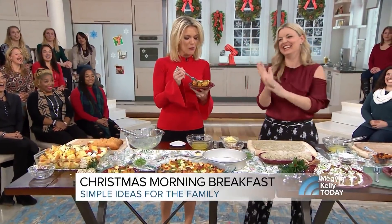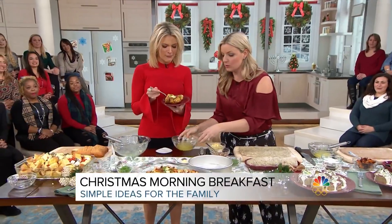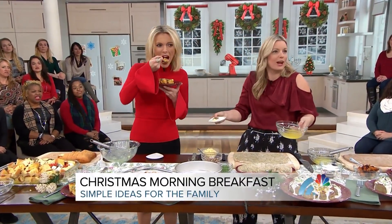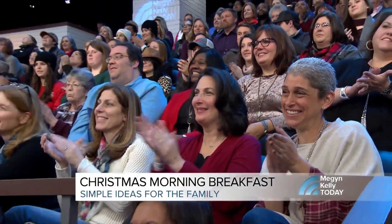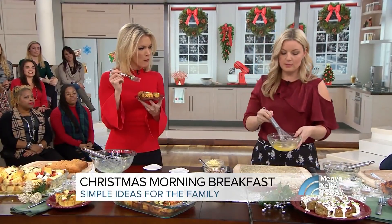What are the savory cinnamon rolls about? We always have cinnamon rolls. I love sweet cinnamon rolls, but more than that, I love savory cinnamon rolls. Everybody loves cinnamon rolls, right? Same spices you were using for the strata — just mix it into melted butter.